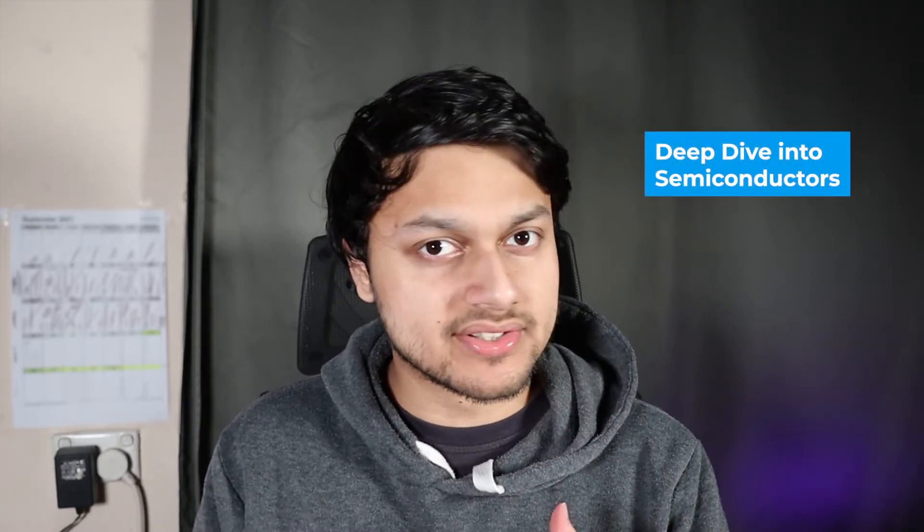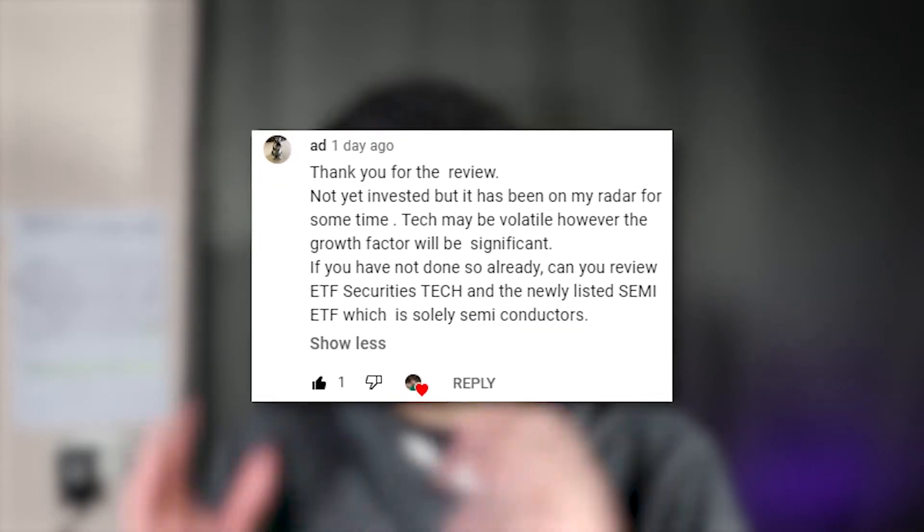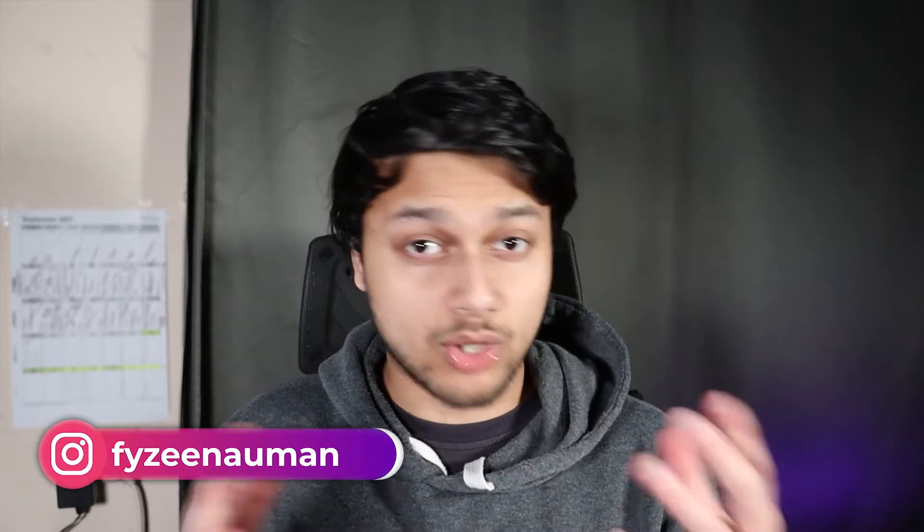I am of course talking about ASX Semi, which is the semiconductor ETF newly released by ETF Securities. In this video we're going to be doing a deep dive into semiconductors and this ETF. This video was suggested by ADD, so thank you for your comment. If you're new here, my name is Faizi, and on this channel we look at lots of ETFs and investing.